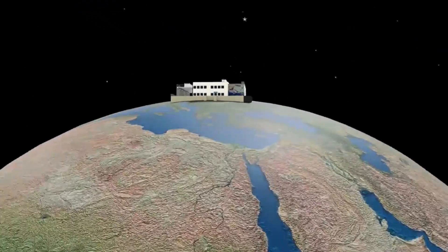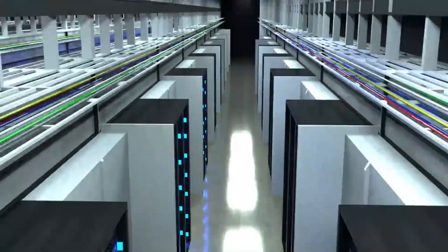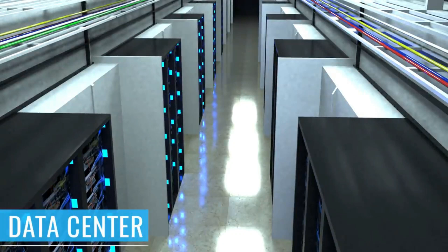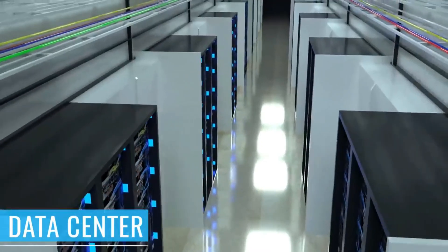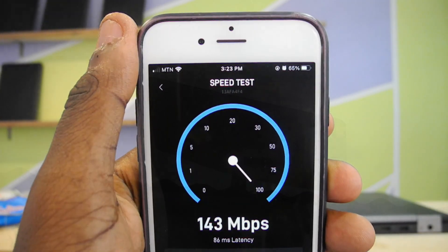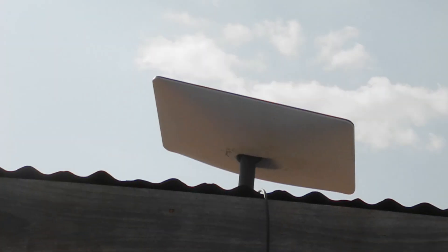Once the satellite receives your request, it sends it back to the ground station and processes it — and you're watching your YouTube video, even in the middle of the savannah. The beauty of satellite internet is that it can provide high speed internet access anywhere on the planet as long as you have a clear view of the sky.